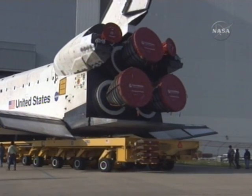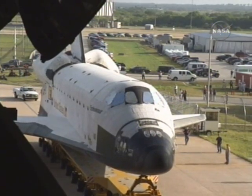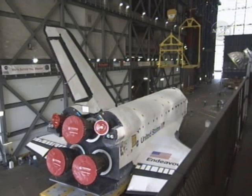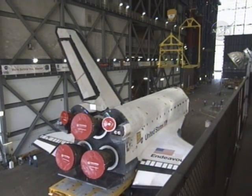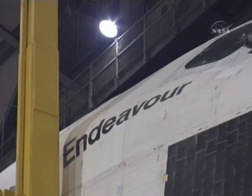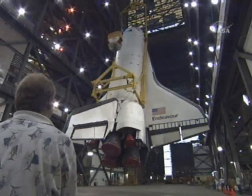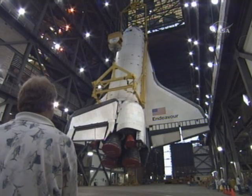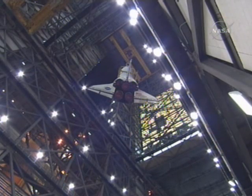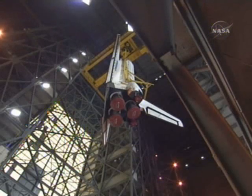Once we got into the Vehicle Assembly Building, we lifted the Orbiter and rotated it on July 2nd. We then lifted and mated the vehicle on July 3rd to the external tank. In the Vehicle Assembly Building transfer aisle, you can see the sling that holds the Orbiter as it's lifted over the Orbiter Transporter System and rotated to vertical. This shot shows Endeavour going up and over the transom into High Bay 1 of the VAB to be mated to the external tank.